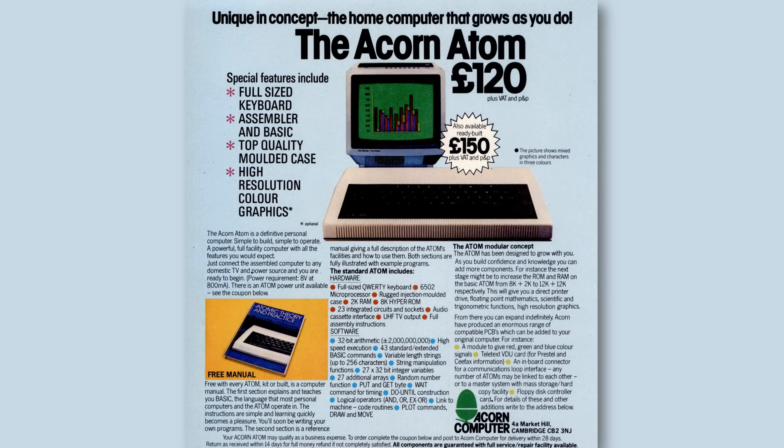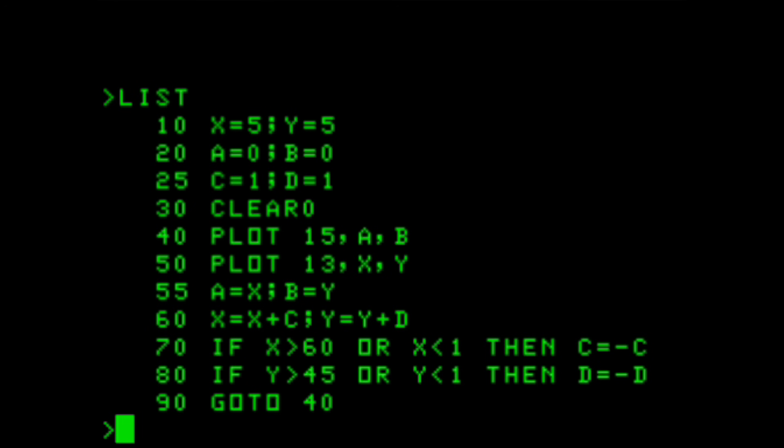The Acorn Atom adverts might advertise full colour high resolution graphics, but the base 2KB system could do neither. Of that 2KB, 1KB was used by the system and half a kilobyte by the screen, leaving only half a kilobyte for your program. Putting in the full 12KB unlocked 256×192 high resolution graphics. At around £100 extra it wasn't cheap, but they were standard memory chips and could be purchased for less from third parties.